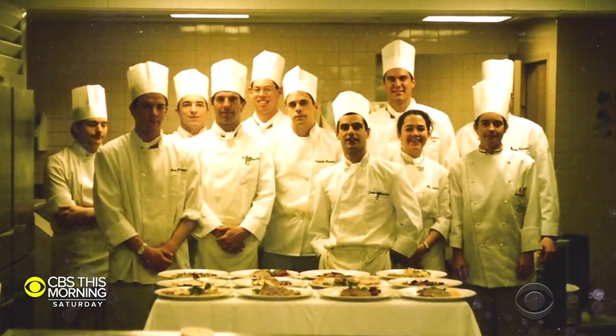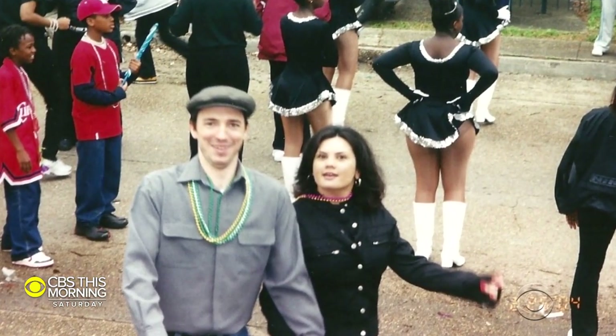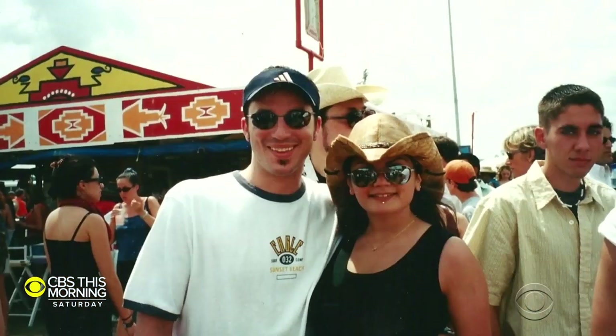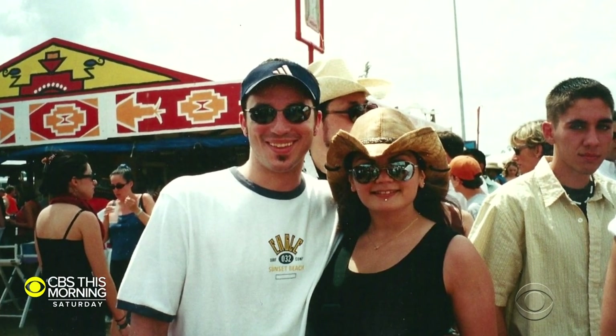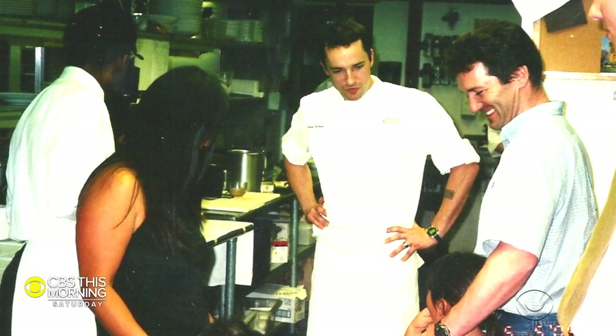So he ended up going to culinary school, and he says it was the first time in his life that he was top of his class in anything. It felt really good — it was like making music, but with food, on a plate. After graduating from the Culinary Institute of America, McHugh improvised his way to New Orleans. New Orleans was amazing because it was like going to another country in the mid-90s. He spent 14 years working for some of the biggest restauranteurs in the Big Easy, then was asked to help open a restaurant in San Antonio.